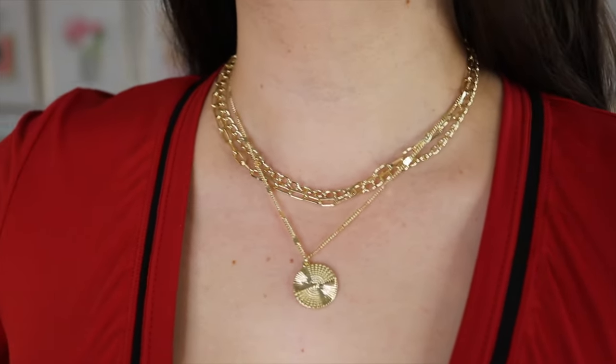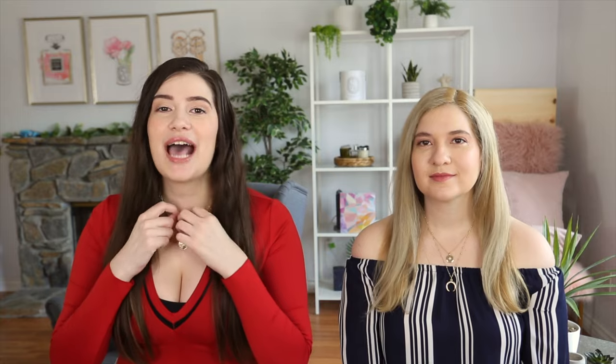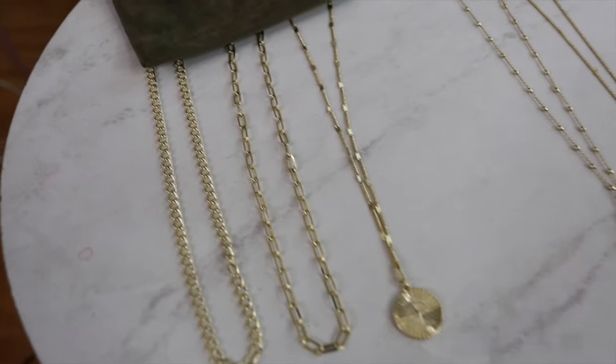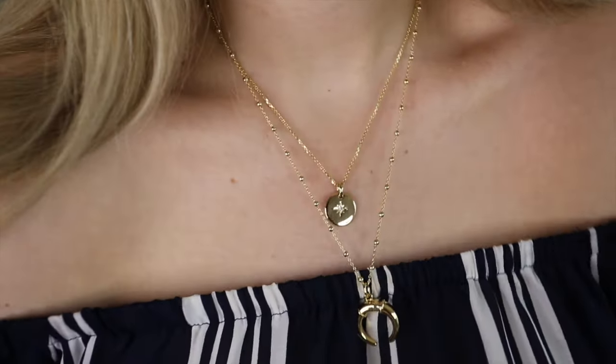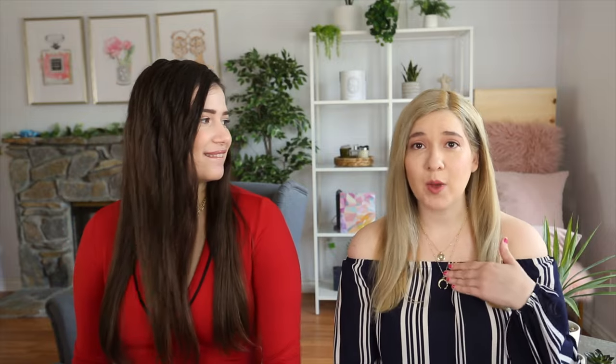I'm wearing the Michelle necklace set, which is a set of three different necklaces — a coin pendant and two chains, one of which is a paper clip chain, which is super trendy right now. You can wear them together or split them up, so you can create so many different looks and vibes. I'm wearing the Cardi set — the longer one has a horn on it and the shorter one has a little star. Their pieces start at $39, the Michelle set is $103 for three necklaces, and the Cardi set is $112 for two.